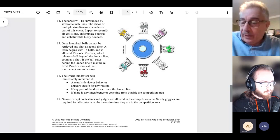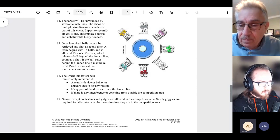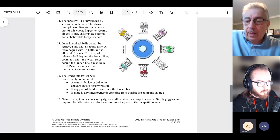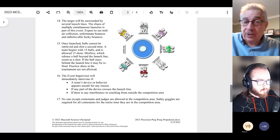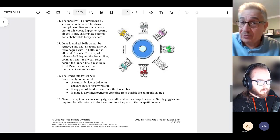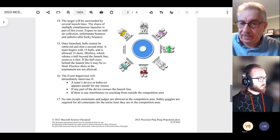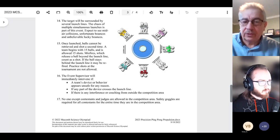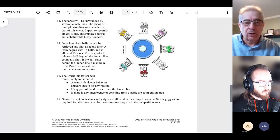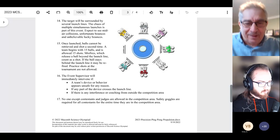A question from Lisa: 'Do we have to register on the Science Olympiad page or are we already registered?' If you're here, I'm assuming somebody has already registered the team for this event. Another question: 'When shooting, are all teams shooting into the same pool?' Yes — all teams shoot at the same time, so there are balls flying everywhere, which adds to the fun.